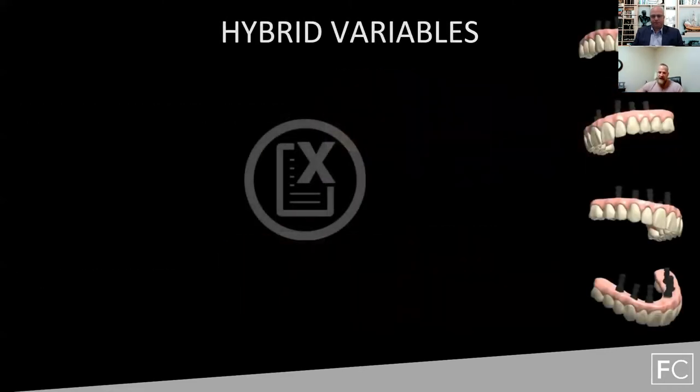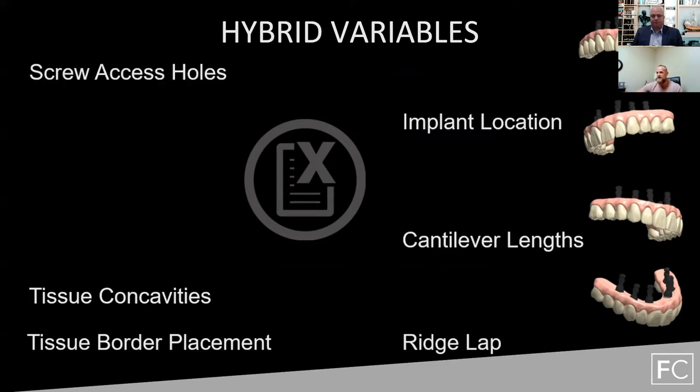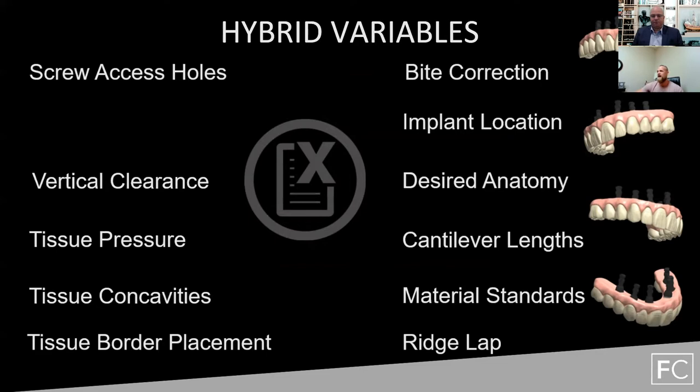When it comes to hybrids, this is probably one of the most difficult design indications inside 3Shape software. You have everything from ridge lap problems, tissue concavities, implant location challenges, tissue border placement, screw access holes, cantilever lengths, material standards, bite correction, tissue pressure, and desired anatomy — all these different things. Full Contour has considered all of these as things that must be individually looked into on every single case, in order to factor in what needs to be done to have a successful outcome.